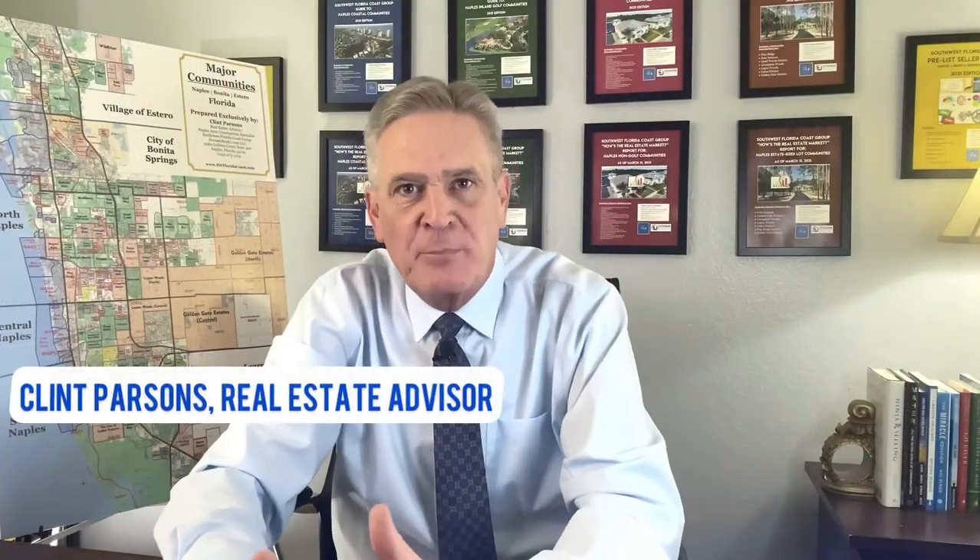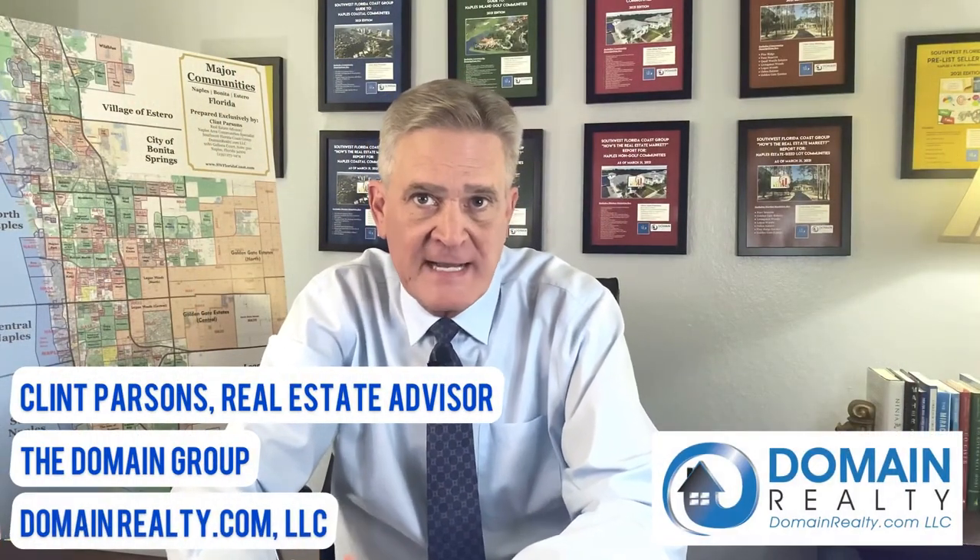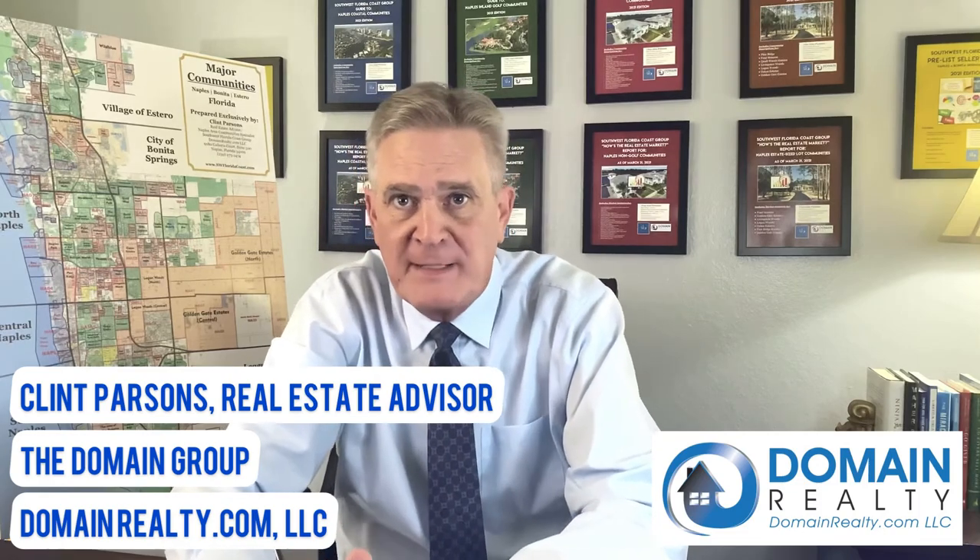I'm Clint Parsons with Domain Realty Group and DomainRealty.com, and thank you for joining me. This video features a narrated tour of the Pelican Isle community and its adjacent Pelican Isle Yacht Club.